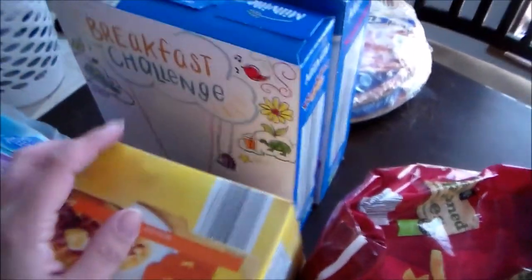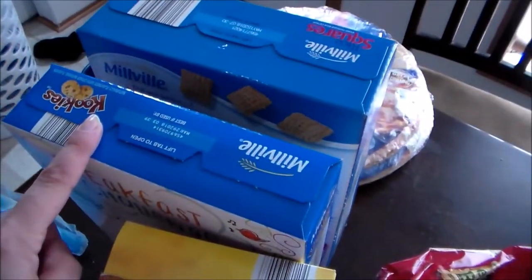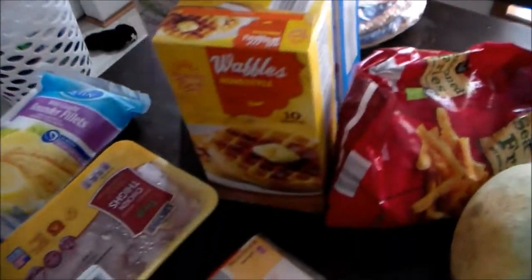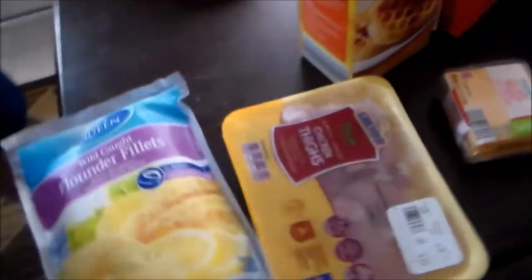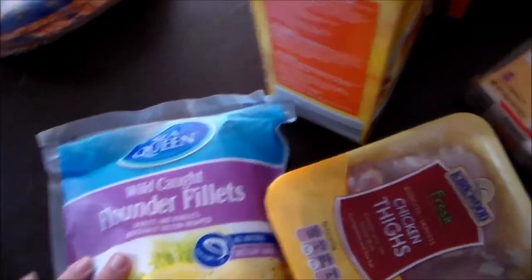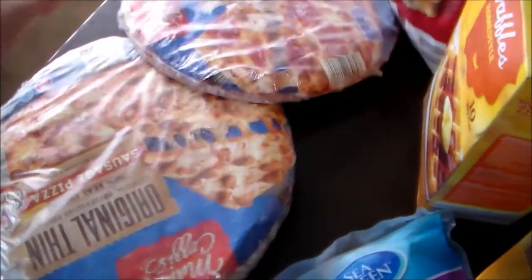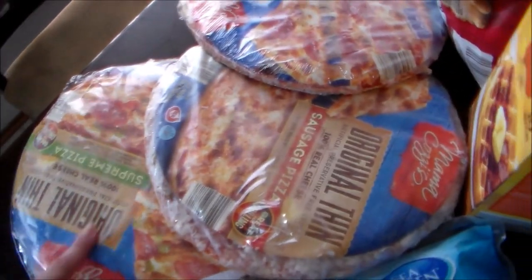Some waffles, cereal for the guys — this cookie cereal and some rice squares. I got some flounder fillets; we're going to have fish and rice one day this week. And lastly, I picked up some frozen pizzas: a combination pizza, a sausage pizza, and a supreme pizza.